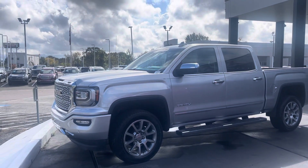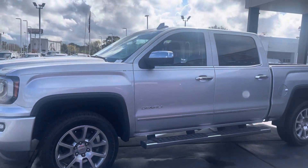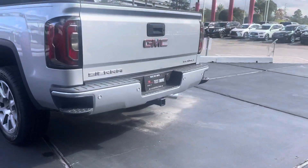Hello guys, welcome to America's Extreme Auto in Houston, Texas. I'd like to present you this beautiful 2000 GMC Sierra Denali Edition. You can see the beautiful interior design all around.